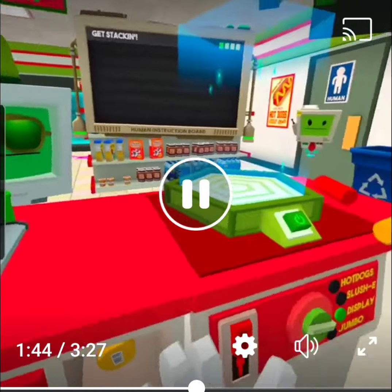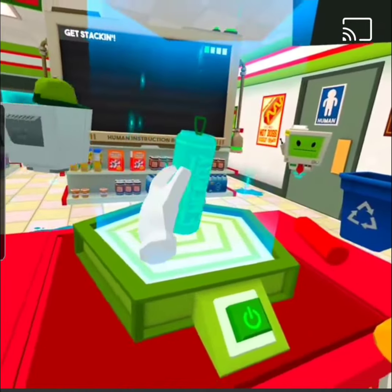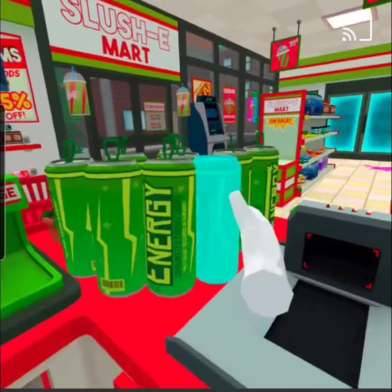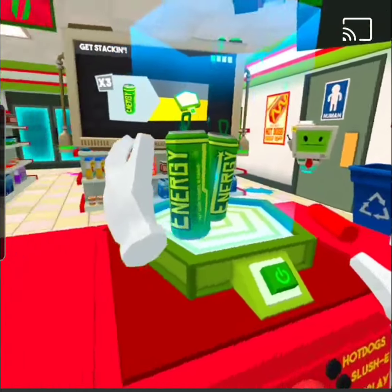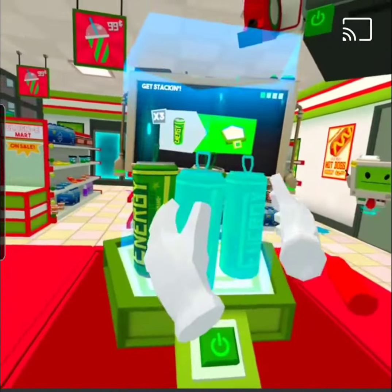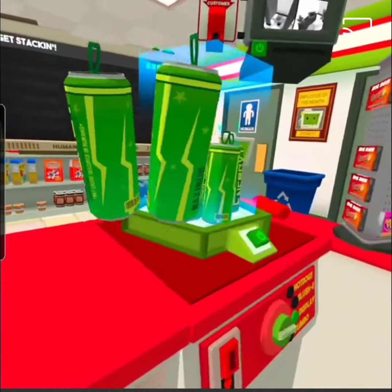I gotta run to the bathroom, so I'm counting on you to really push the envelope on this thing! If you're all done, just hit that button and let's lock this thing in!